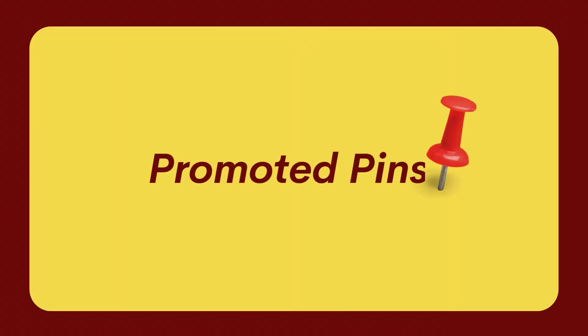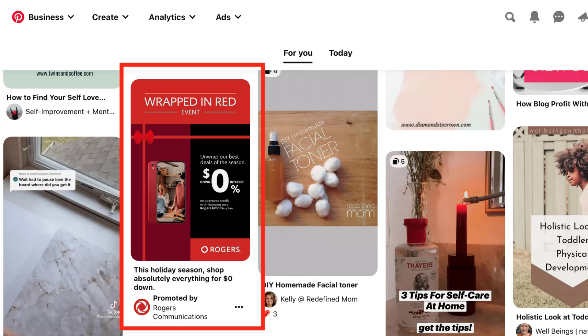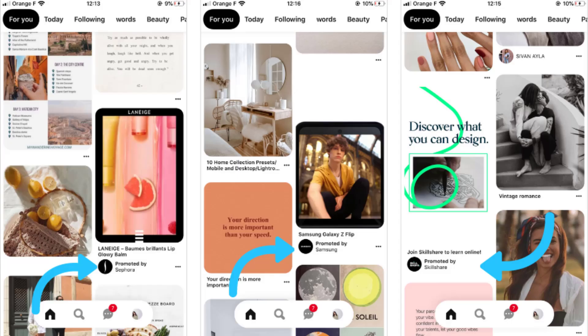If you want to reach a wider audience, get new followers, and raise sales, use promoted pins. They are a great tool for attracting Pinterest users to your account or website. Besides, they are quite easy to set up.